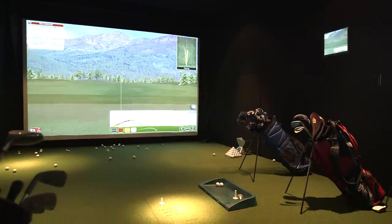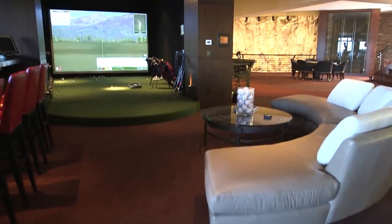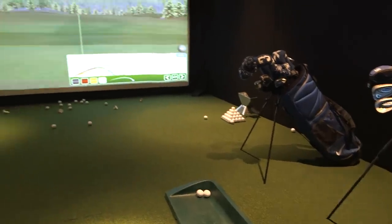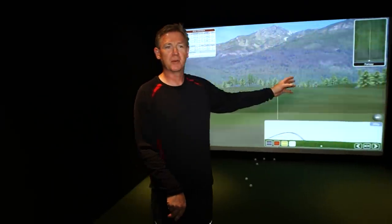So we are now in the golf simulator — hit a few balls, warm up for the day. We have sensors throughout the room that will tell you what your club head speed is, give you the distance, and of course tell you how accurate you are when you're hitting the ball.